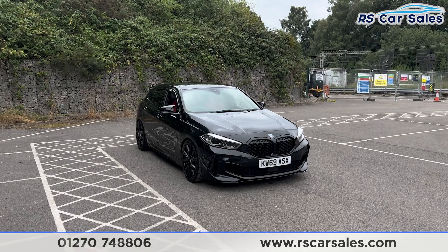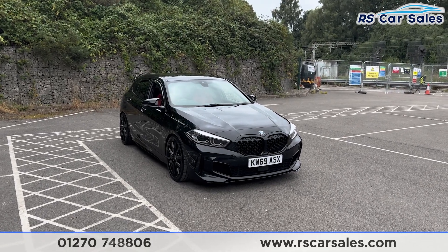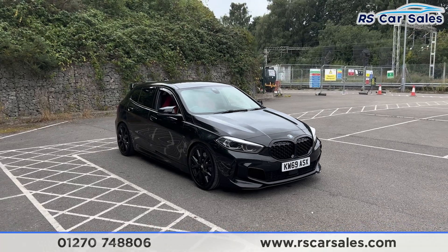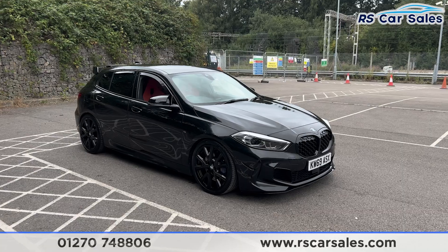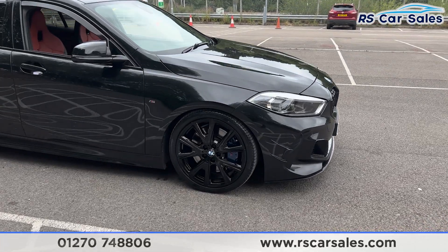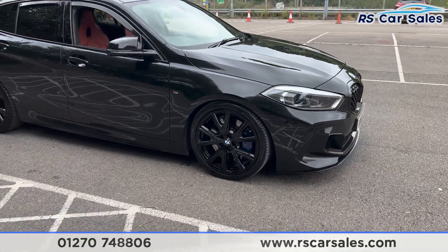Here we have a 69-plate BMW M135i xDrive. This vehicle comes with over £7,000 worth of optional extras, all of which are listed on the website. We do have the M135i Plus package, and we then have the 19-inch gloss black alloy wheels, all in excellent condition and unmarked.